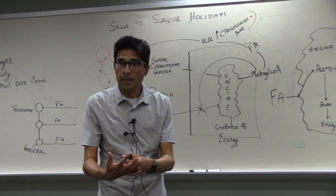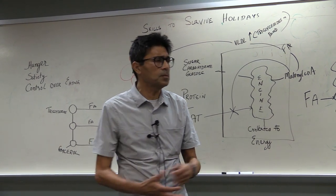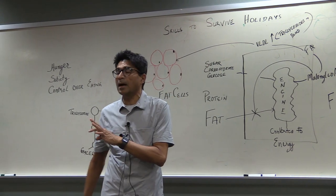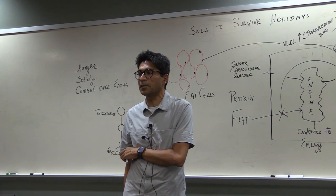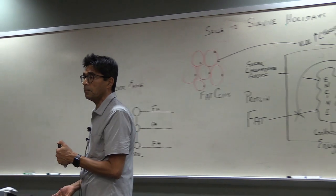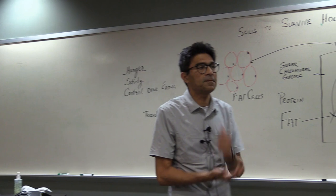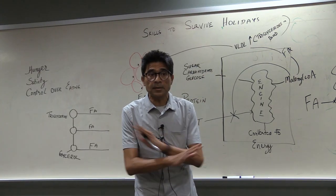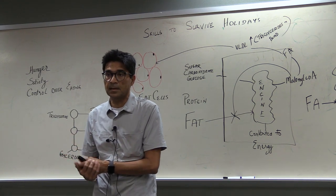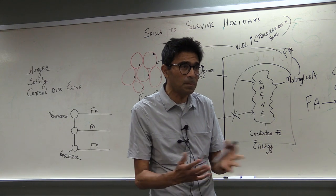Let's say I'm eating about 400 grams of carbs, and on top of that I'm eating 200 grams of fat. What will my body burn first? It will always burn carbohydrates first — it will never burn fat first. The reason is that the body has no place to store carbs, so it wants to dispose of them.